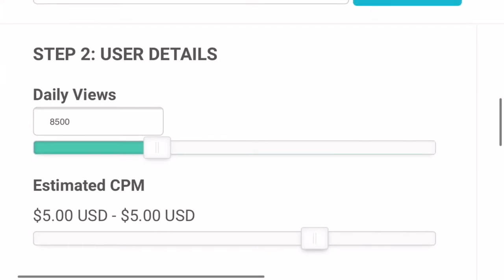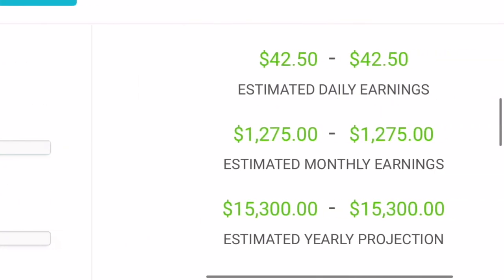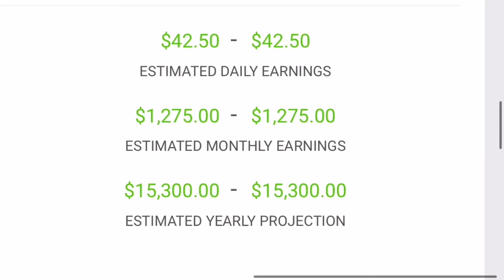As for the CPM, this stands for cost per mille, meaning cost per thousand views. It ranges from less than a dollar to ten dollars. The amount will depend on which country the video is played, how long the audience watches an advertisement, and if the viewer clicks on an ad. To match the average, we will set the CPM to five dollars.